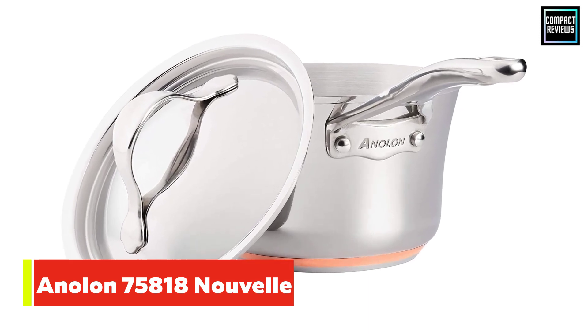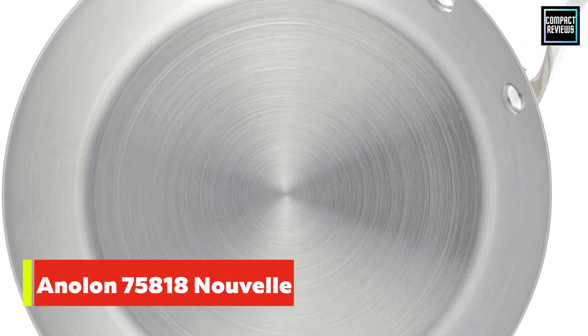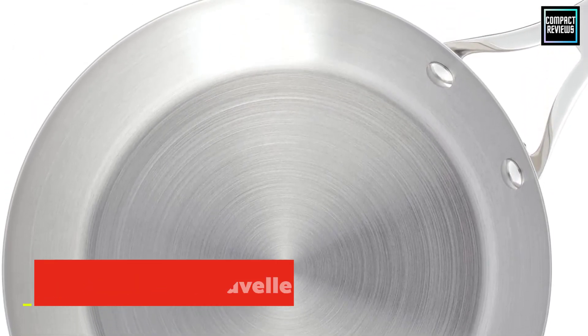In our lab, we found that these pans heated evenly and well, giving scallops a nice crust and color, and cooked an omelet beautifully with just a little bit of sticking.